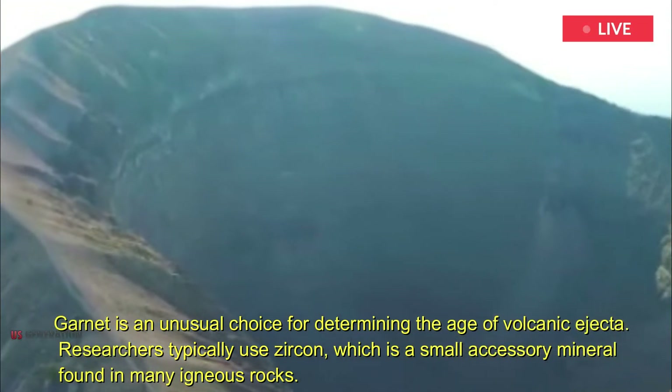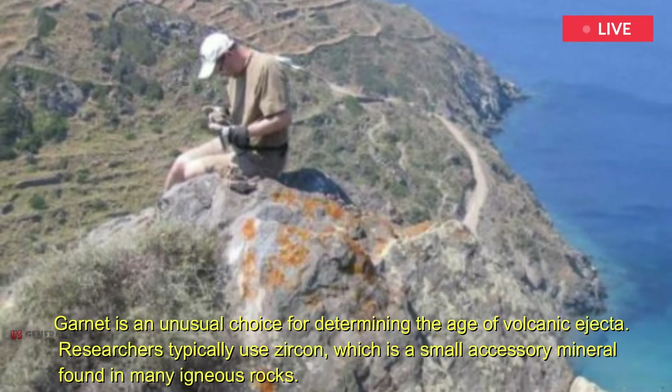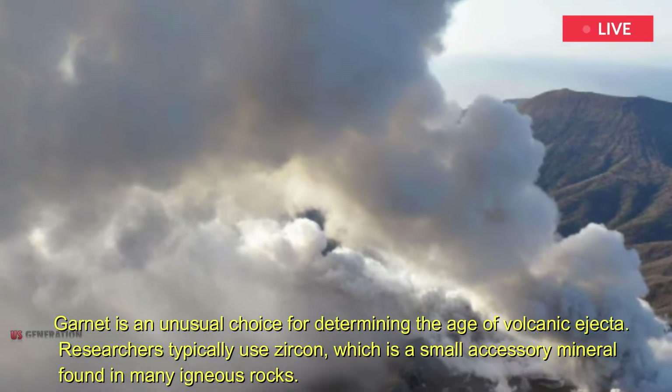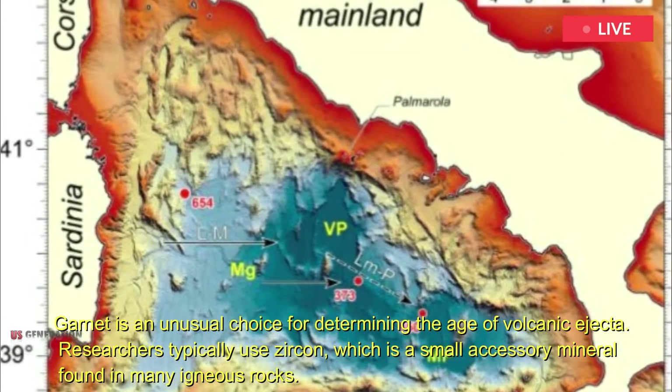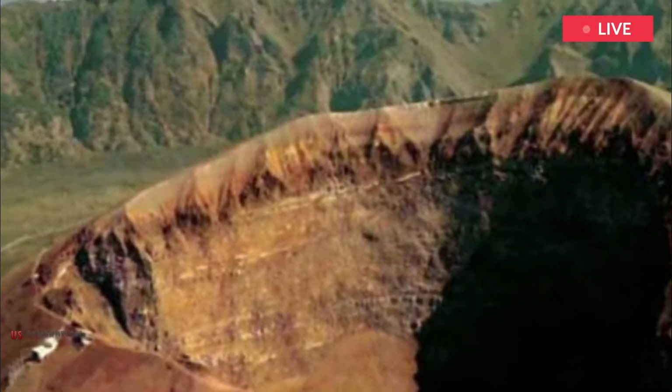Garnet is an unusual choice for determining the age of volcanic ejecta. Researchers typically use zircon, which is a small accessory mineral found in many igneous rocks. Magma from Vesuvius, however, is too alkaline to crystallize zircon but is rich in garnets.